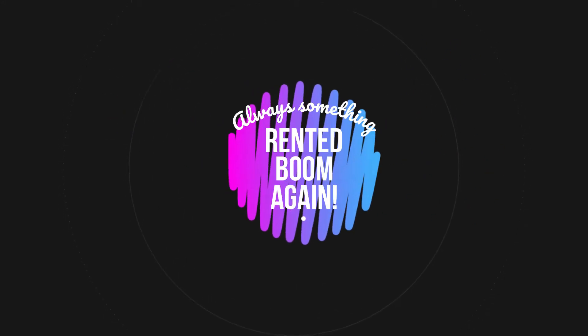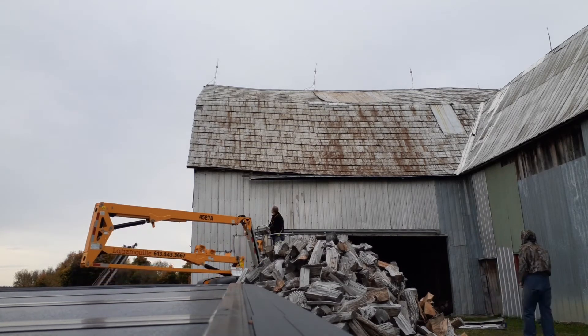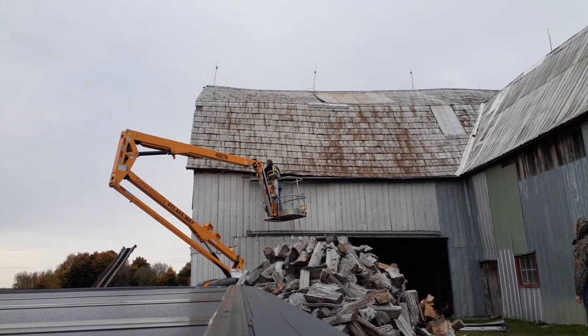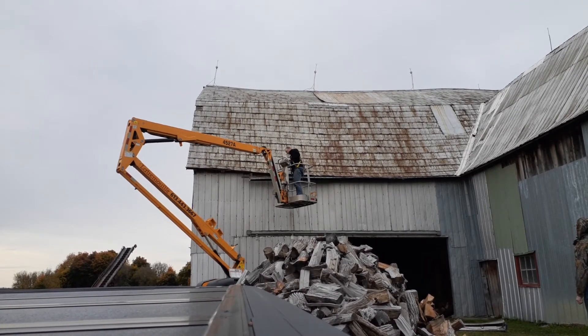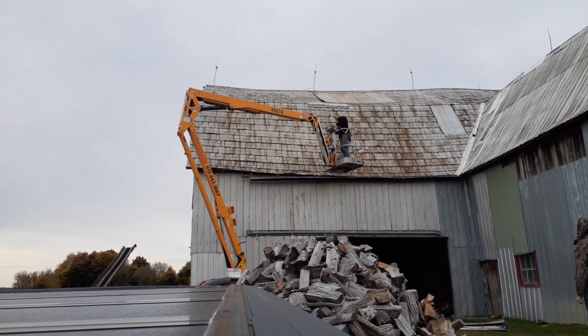Hey guys. So we rented a boom lift again to fix the same side of the barn roof — not the same shingles as last time. It's new shingles that blew off over last winter. So Andrew's going back up there to fix the major holes again.